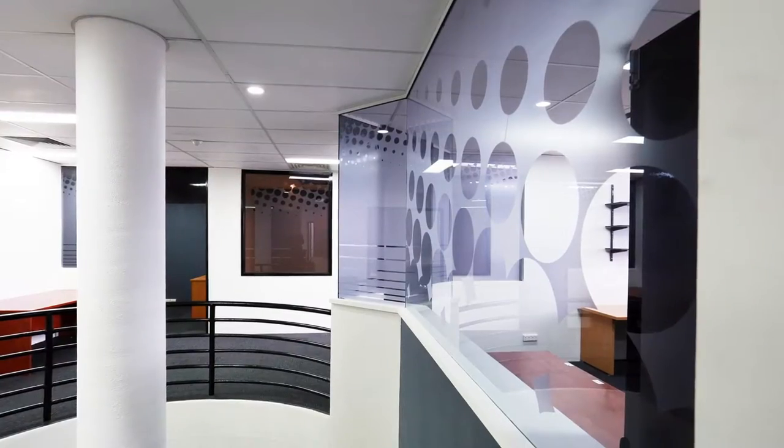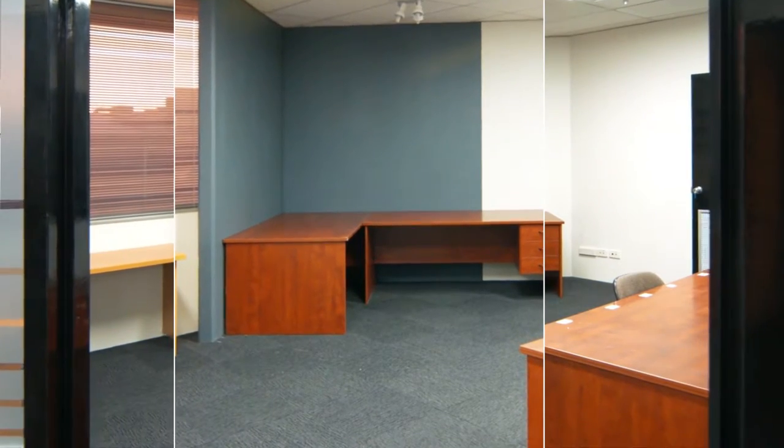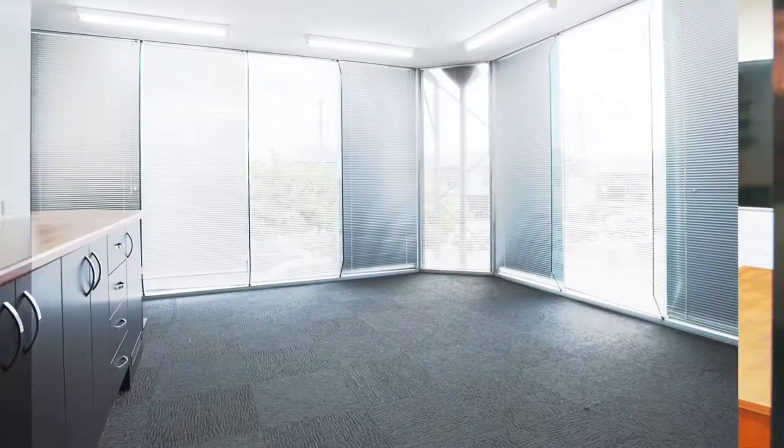Six offices complete with office furniture. New aircon. Fully alarmed and cabled. New carpets.